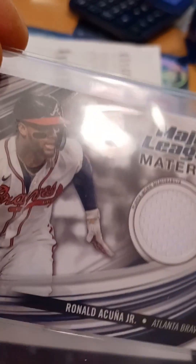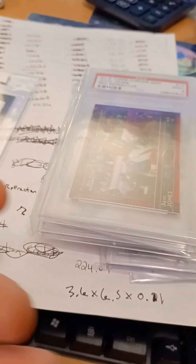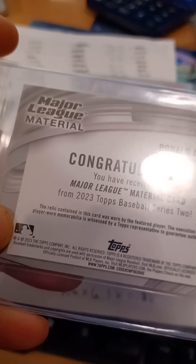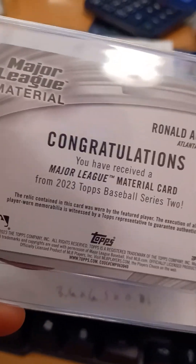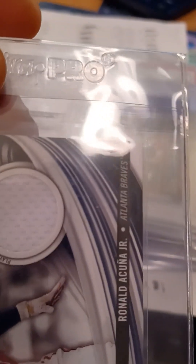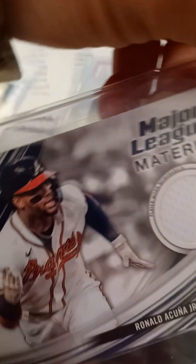Here's a Ronald Acuna Major League Materials from Topps. It's not a rookie card — it's a 2023 patch. It's not serial numbered. I got it for about $4 and sold it for $7.49. That's pretty good.